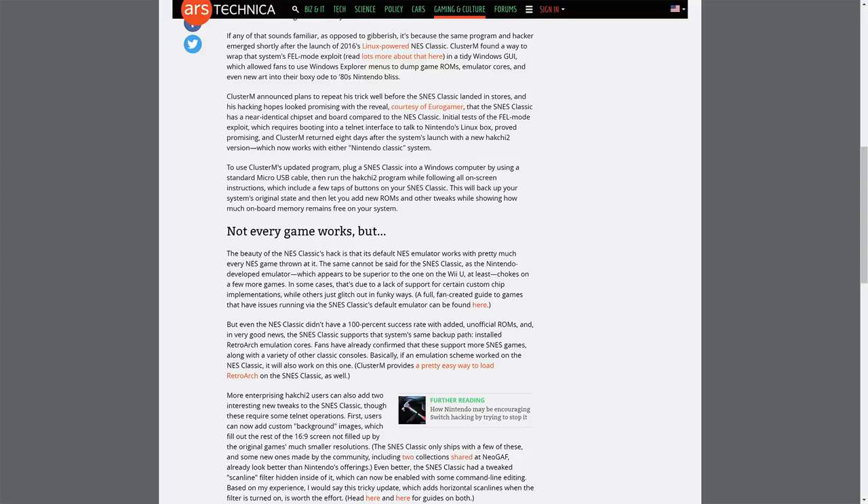If any of that sounds familiar, as opposed to gibberish, it's because the same program and hacker emerged shortly after the launch of the Linux-powered NES Classic. Cluster M found a way to wrap the system's FEL Mode exploit in a tiny Windows GUI, which allows fans to use Windows Explorer menus to dump game ROMs, emulator cores, and even new art into their boxy ode to the 80s Nintendo bliss. Cluster M announced plans to repeat his trick well before the SNES Classic landed in stores.